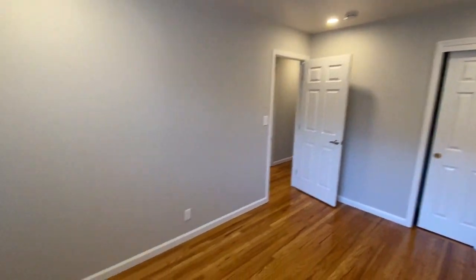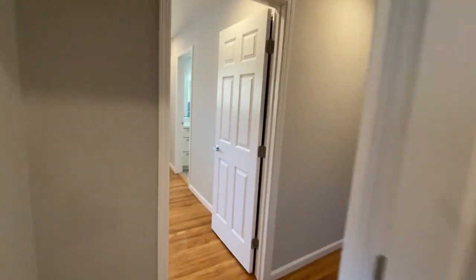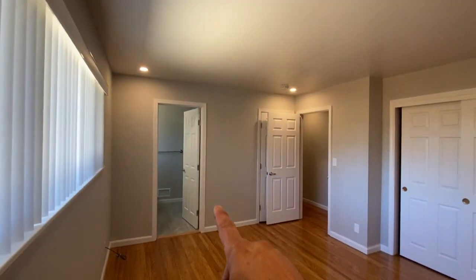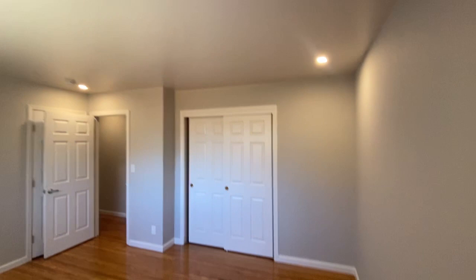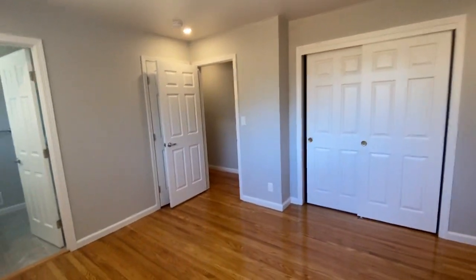Spinning around to bedroom two — same thing: recessed lighting, dual pane windows, and two-inch faux wood blinds. Now one of the best parts of this home is the master bedroom. They call it a master because there's a master bathroom right here, which means you don't have to go out into the hallway in the middle of the night. This is a big room — you've got two closets, one here and one behind this door.